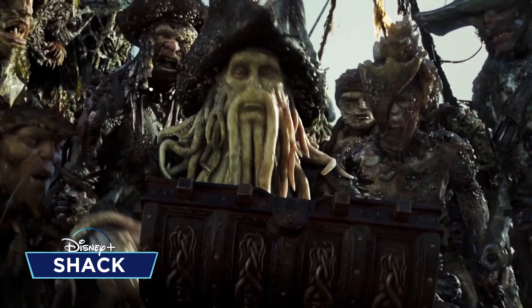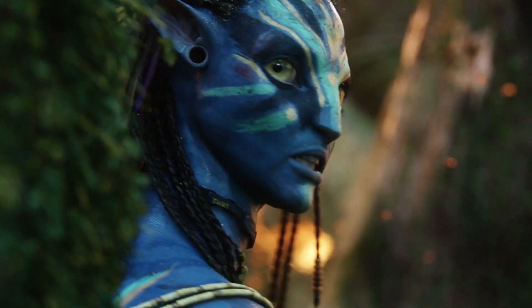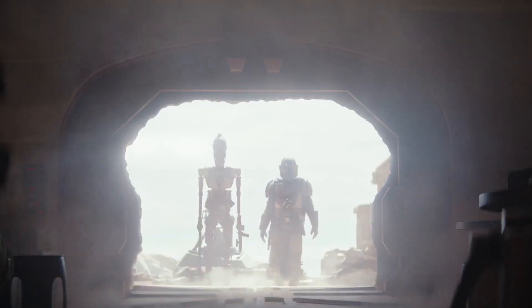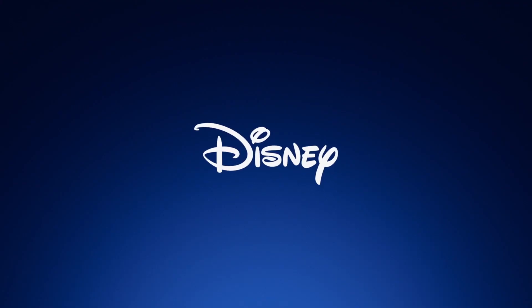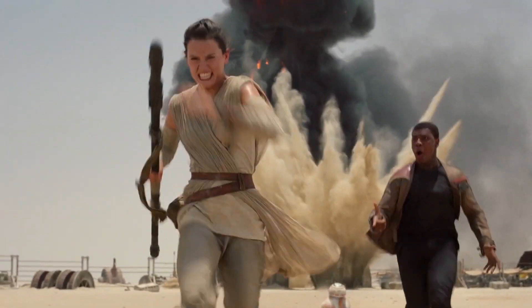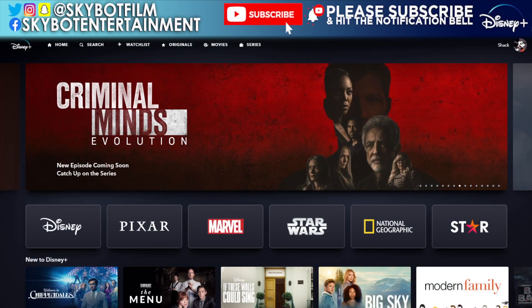Hey there, Disney lovers, and welcome back to another Disney Plus video. Last week was a bit disappointing with the action and adventure collection, but this week we're going to look at the Earth Month collection, because from the first of April it should be Earth Month — they changed this whole thing, I'm not sure why, but it will be Earth Month apparently.